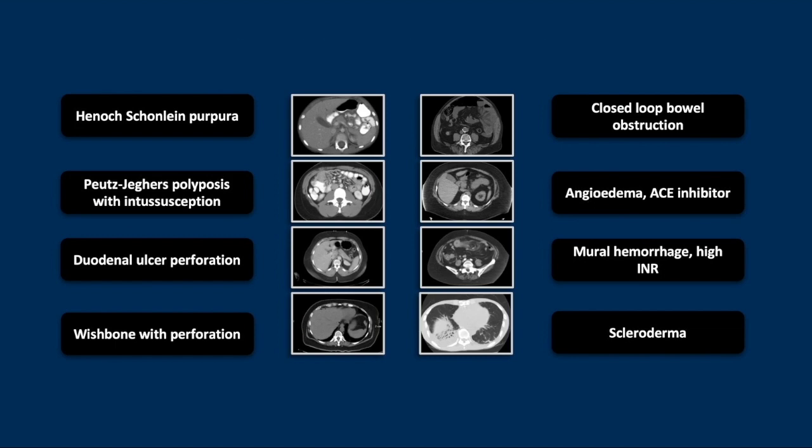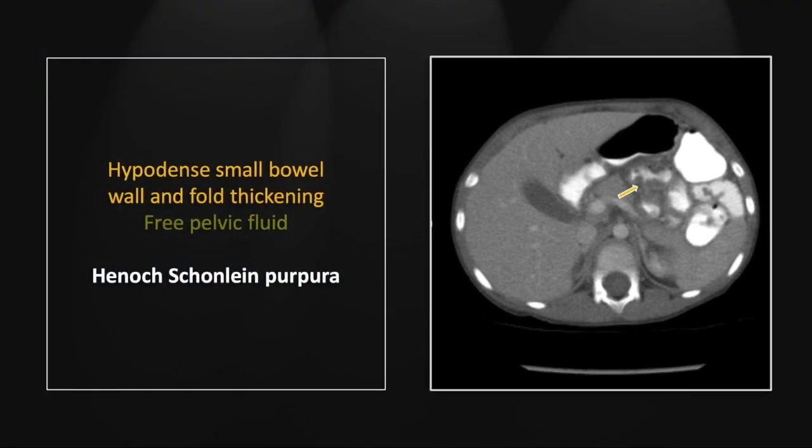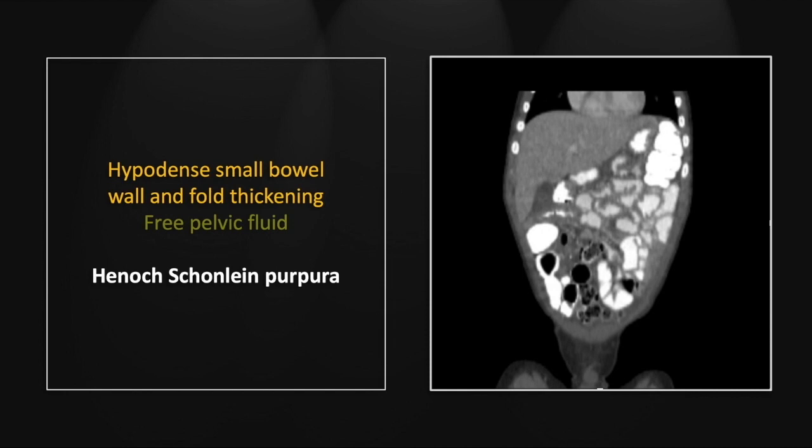Our first case is Henoch-Schönlein purpura. This manifests as small bowel wall thickening, usually hypodense and nodular. You can see a nice segment here with luminal narrowing. Lower down, there is additional nodular wall thickening and luminal narrowing, and some free pelvic fluid. On the coronals, this is really well appreciated — you can see multiple loops at a time, and the extent of that nodular wall thickening.